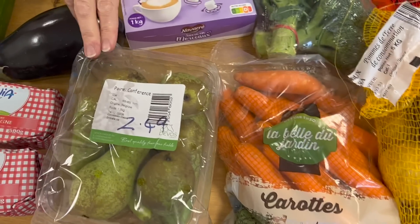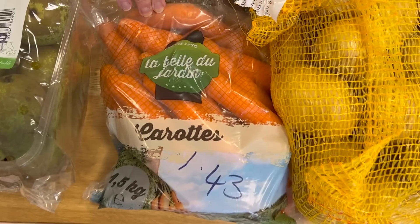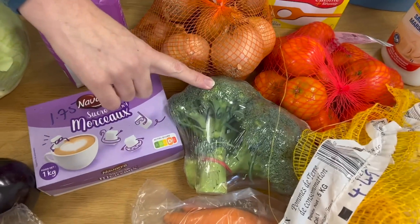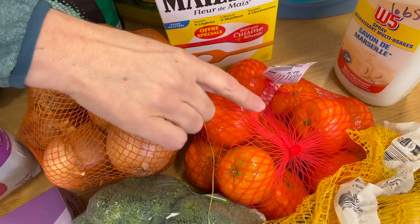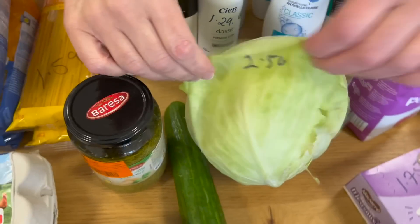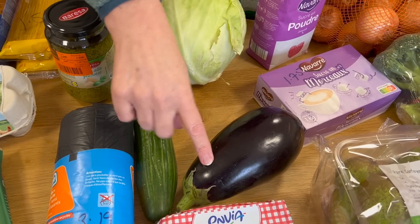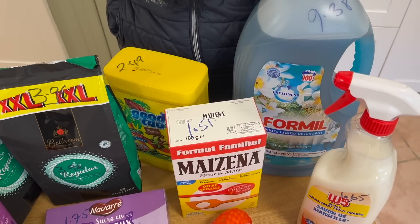Let's start with the fresh produce. Pears are a very good price — I paid €2.49 for a kilo and a half. €1.49 for a kilo and a half of carrots, €4.49 for five kilos of potatoes — really big potatoes. €1.69 for two bunches of broccoli, €2.79 for a kilo of mandarin oranges, and €1.49 for a kilo and a half of onions. Then a very big white cabbage for €2.50, and my cucumber and big aubergine — which you call eggplant — were about €1.50 each.